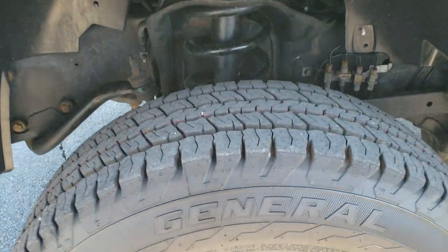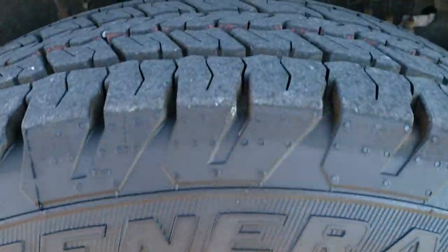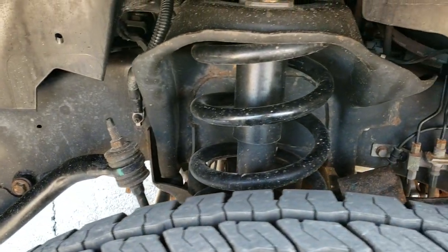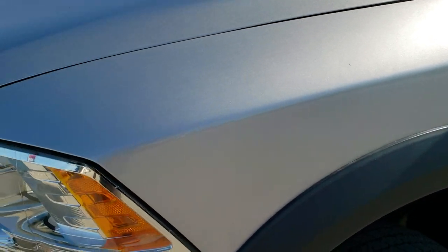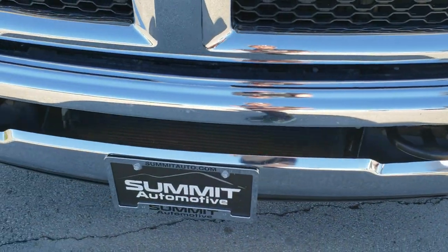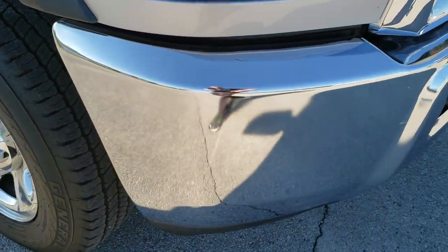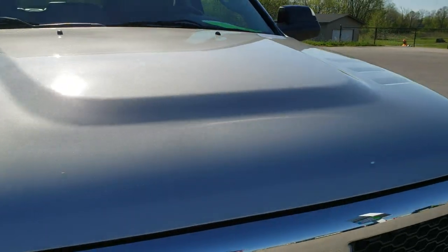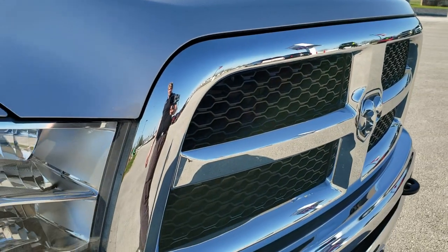It comes with brand new General LT245/70R17 tires on steel rims with chrome covers. We put these tires on in our safety inspection — you can still see the little wear knobs on them, they are brand new. Frame and underbody is really nice and clean on this truck. Front fender is in excellent shape — didn't see any dents or dings on that. Headlight lenses are nice and clear. Front bumper is in nice shape as well. The hood is in excellent condition too — didn't see any dents or dings on that. And the grille is in excellent condition as well.